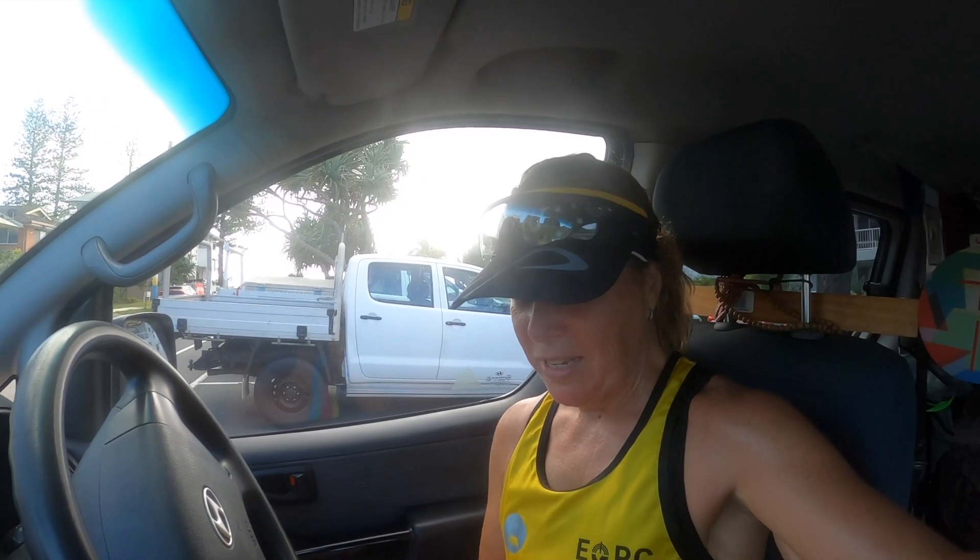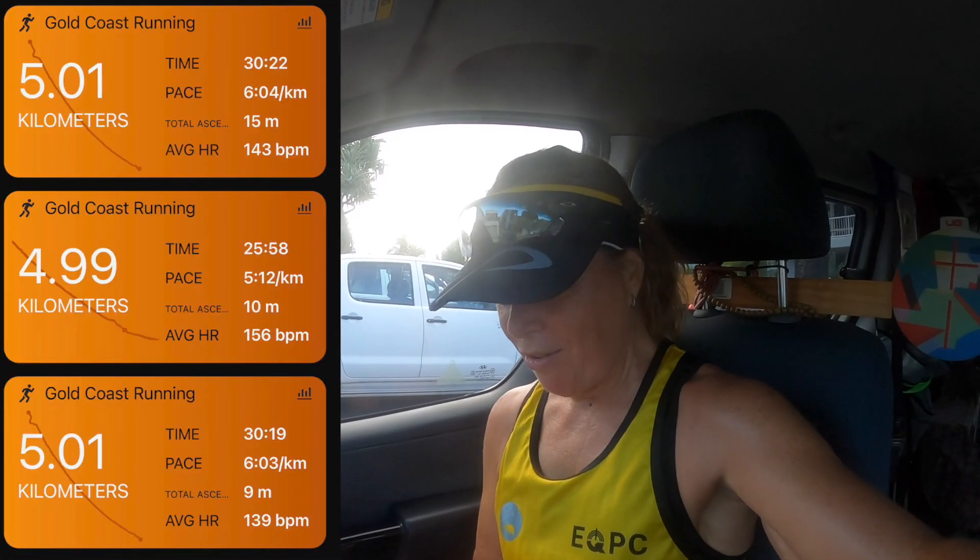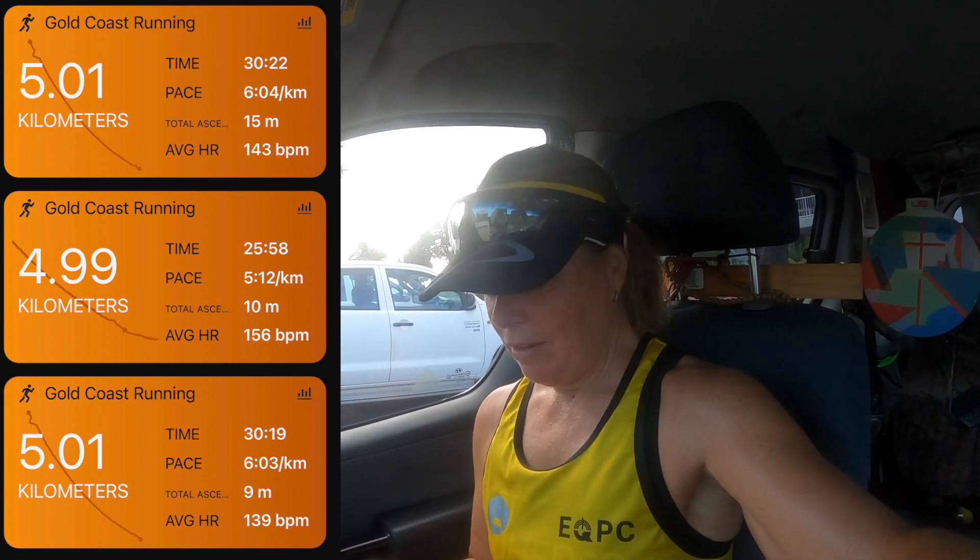That was a good run — I really enjoyed that. I had a look at my times on Garmin and my first 5k and third 5k were only three seconds apart, so pretty consistent. My VO2 max has gone up to 48 — I am fit right now. Feeling good, and these are all good signs with three weeks to go to the big day.